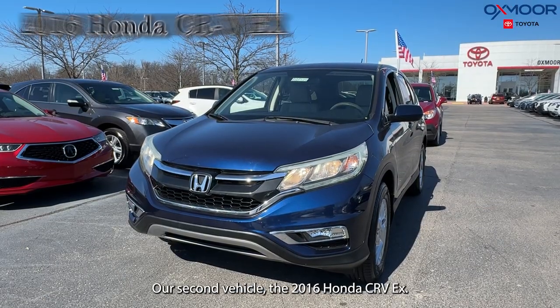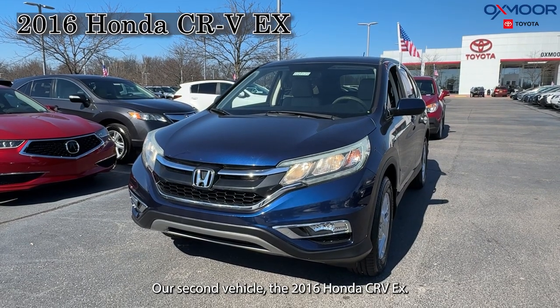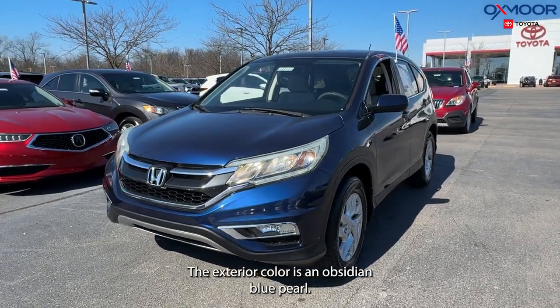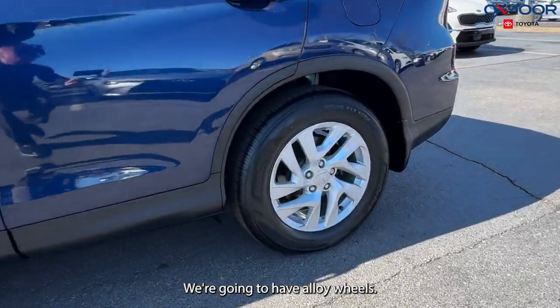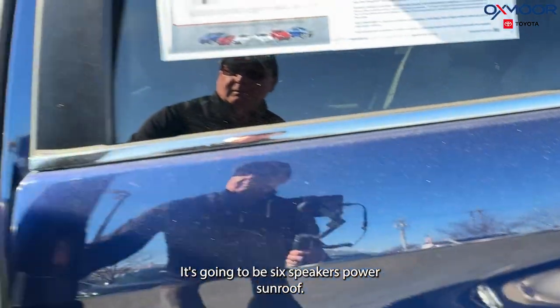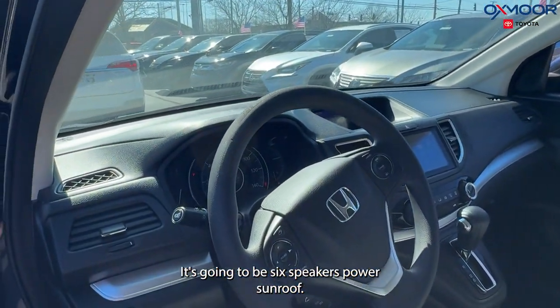Our second vehicle is a 2016 Honda CR-V EX. The exterior color is in an obsidian blue pearl. We're going to have alloy wheels. There's going to be six speakers and a power sunroof.